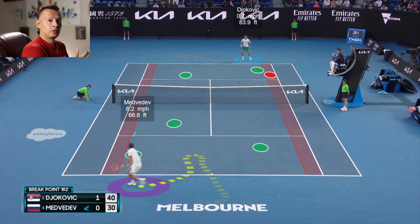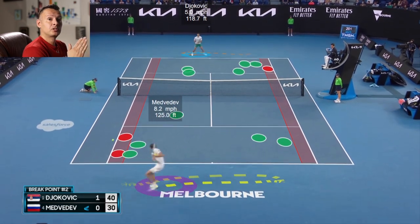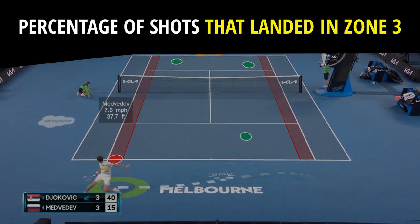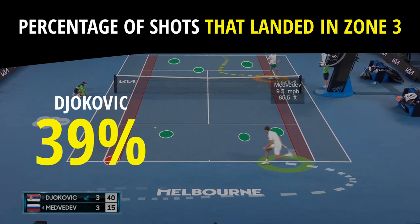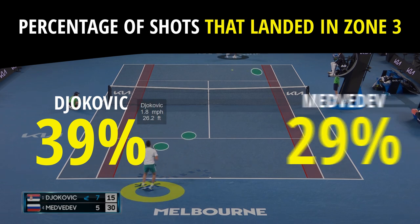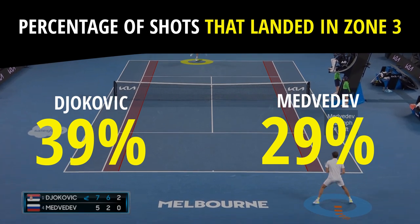In part one of this series, we talked about Djokovic hitting deep in zone three on his return to serve — 46% of all his returns landed in zone three, Medvedev just 27%. What about the rest of the ground strokes? What percentage of Djokovic's shots landed in the deepest part of the court in zone three in this match? We had him at 39% of all of his shots landing in zone three, which is pretty normal for him — that's a really high number for any player. Medvedev was just at 29%. So Djokovic had superior depth compared to Medvedev in this match.